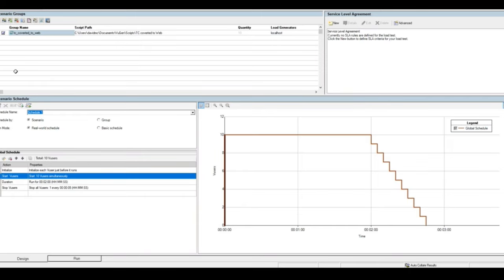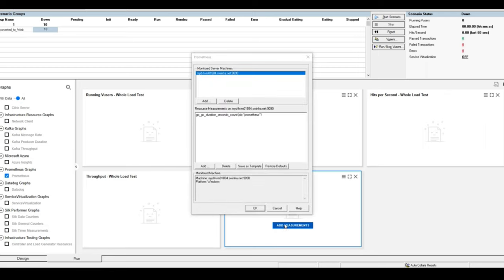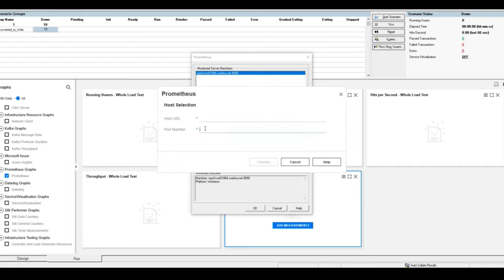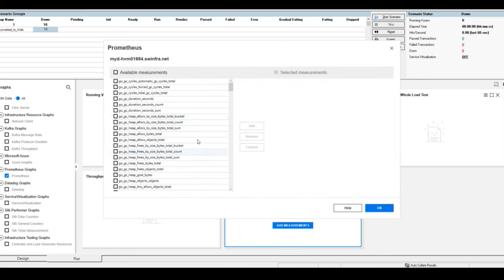Let me show you the demo. In the standard controller I have a simple test — one script, 10 users, running for two minutes. The interesting part is in the Run tab where you'll see a new Prometheus graph added in the previous release. In the last release we also added DataDog. If we come into the controller charts, there's an option to add measurements. It's pretty simple to connect — just the host URL and the default port, which is 9090. There will also be a future option to connect to secure Prometheus using HTTPS.